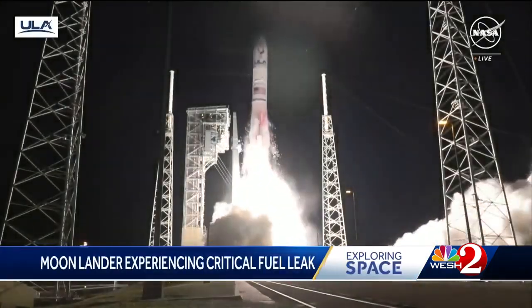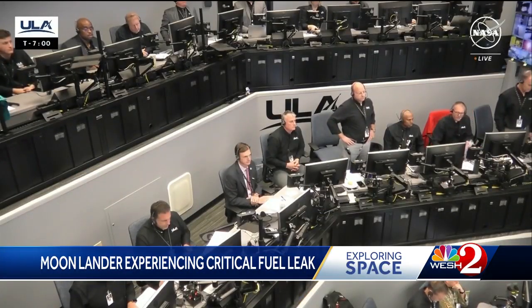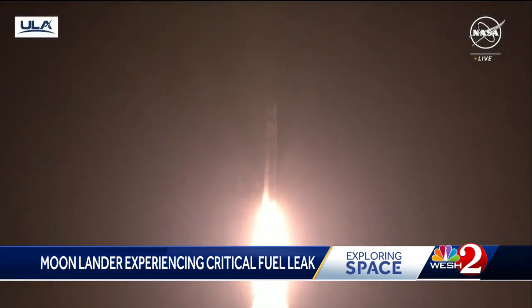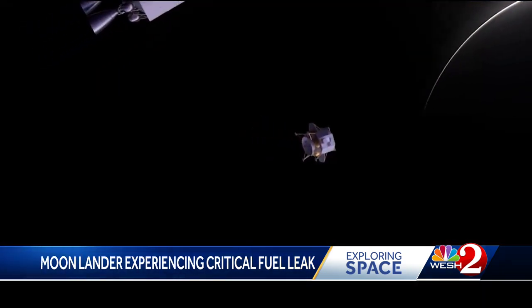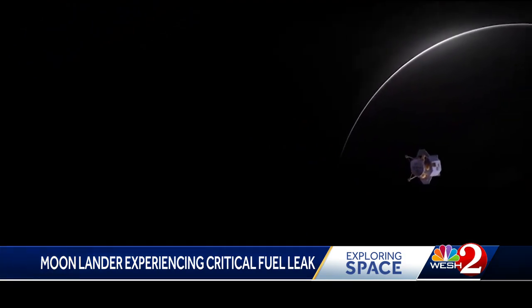A stunning early morning launch — the first for the ULA Vulcan rocket. But while that stage of the mission was celebrated, the craft taking a lunar lander with NASA scientific instrumentation on board is facing a serious issue. About seven hours after Vulcan lifted off from Cape Canaveral Space Force Station, and after successful stage separation, trouble struck.